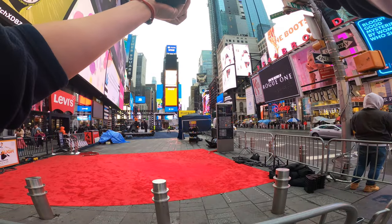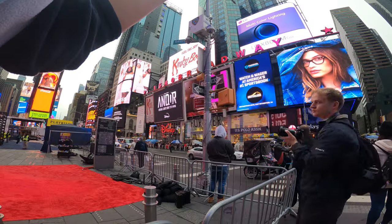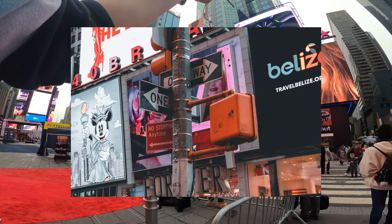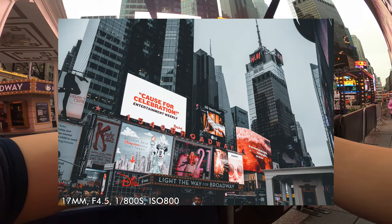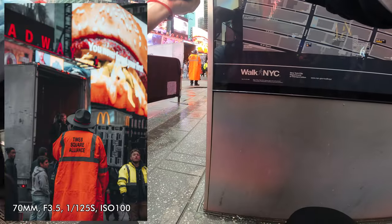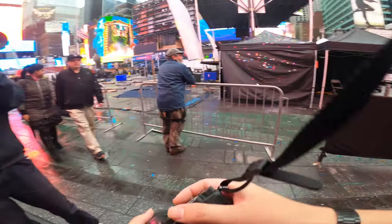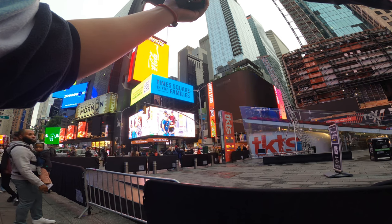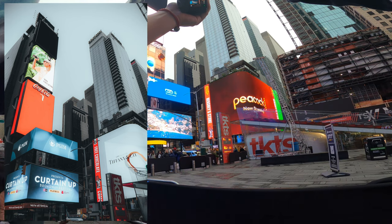All right, gotta take the obligatory Times Square shot. Let's get a picture of this — a bunch of different panels with a skyscraper in the background. Such a cool outfit — I'm not sure what he is. The Tamron is just about wide enough to do this, but the 12mm might be more suitable. I'm going to stick with the Tamron because I don't want to keep changing lenses out here in central New York.